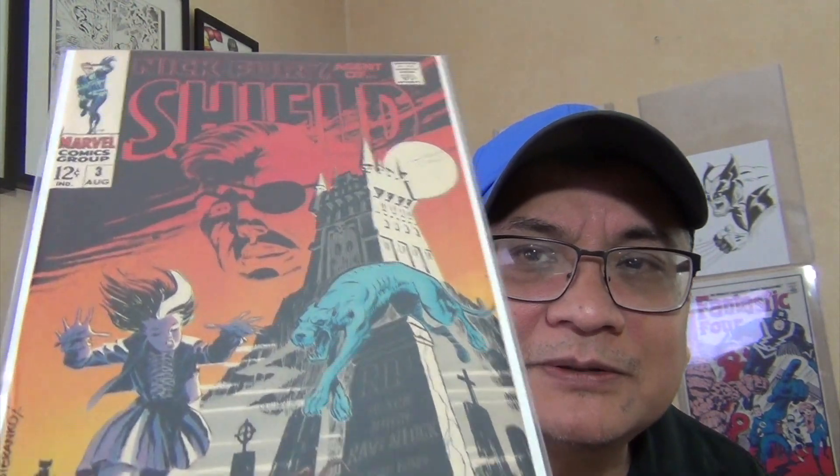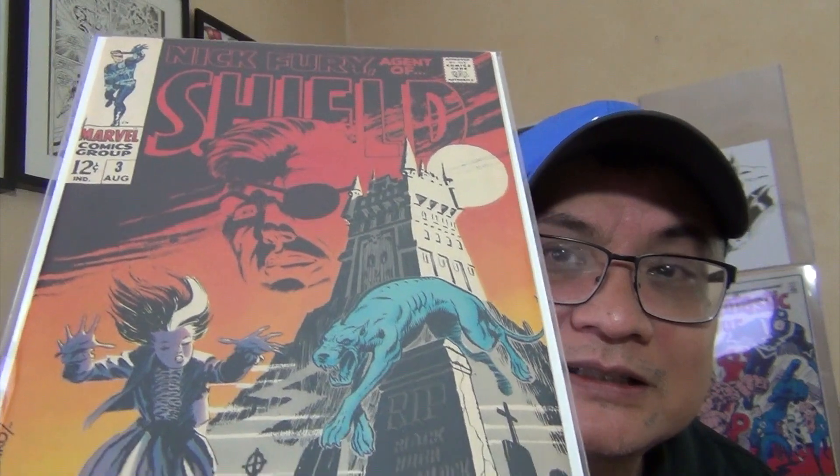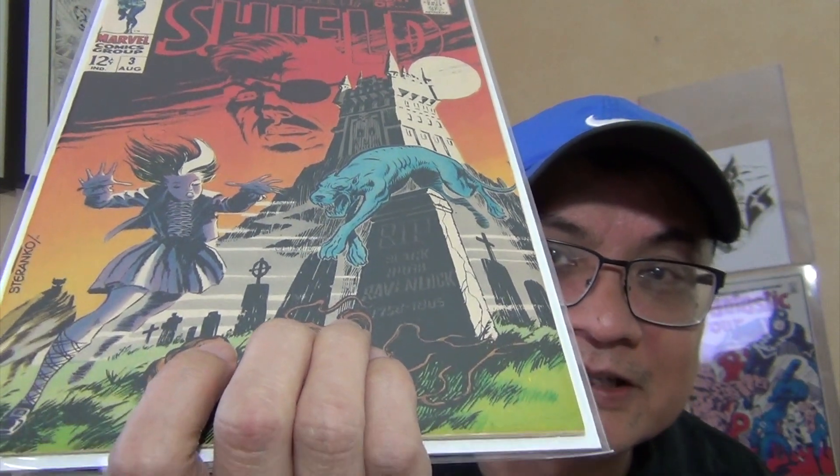Love this cover, love the color. Issue 3 — this one is probably not super high grade; it's tough to find well-centered as well. My copy is maybe only an 8.5. Issue 3 is gorgeous — some people might say this is their favorite because of the color scheme. Beautiful cover right there.